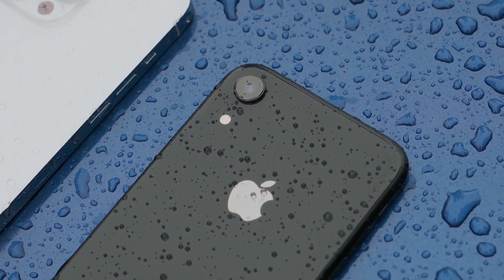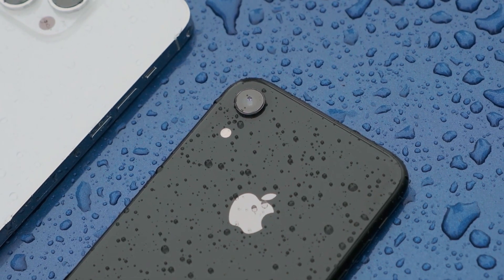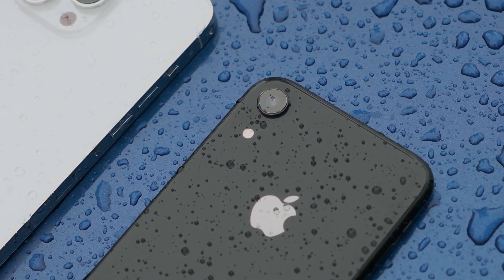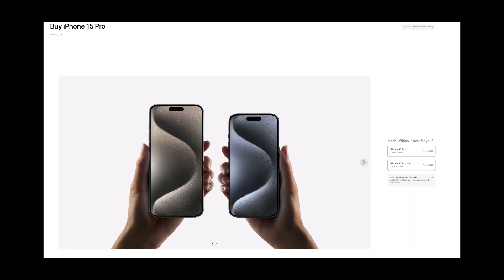But if you're an everyday user who primarily uses your phone for texting, browsing social media, and taking casual photos, the non-Pro models offer fantastic value. You'll still get a premium experience without breaking the bank. The non-Pro models provide a great balance of features and affordability, making them an excellent choice for most people.